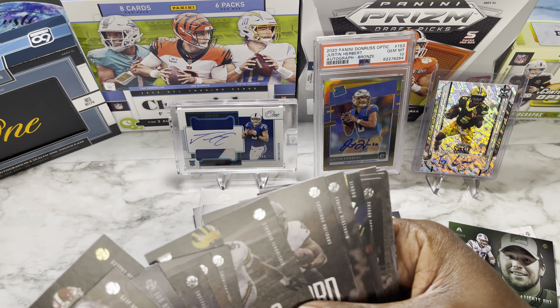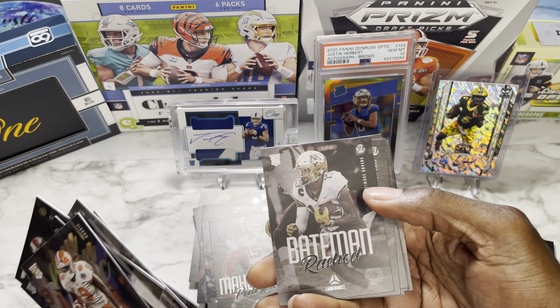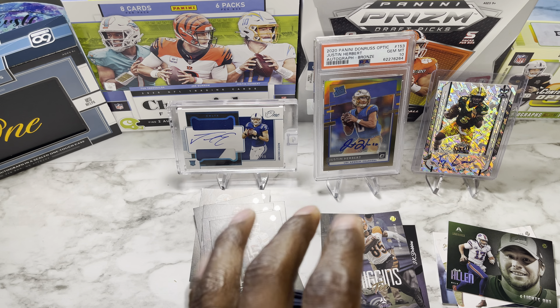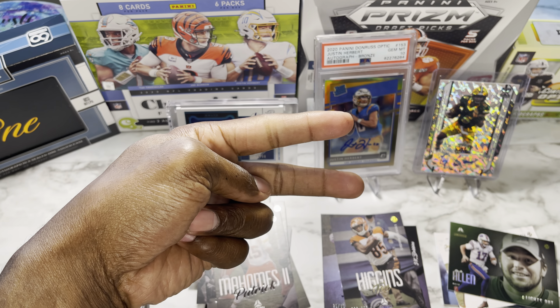That is my Panini Luminance box opening. Got some nice rookies but no quarterbacks, which is what everybody wants. Some nice autos and nice rookies — I really like this Travis Etienne. Got a numbered Najee Harris, Jamar Chase numbered rookie, and Micah Parsons of the Dallas Cowboys, so can't be too upset. Please like, comment, and subscribe. I'm doing a 100 subscriber giveaway so check that out. Until the next video — peace!